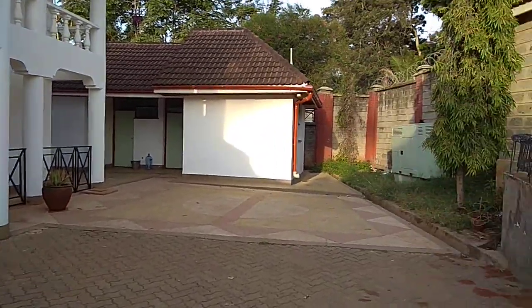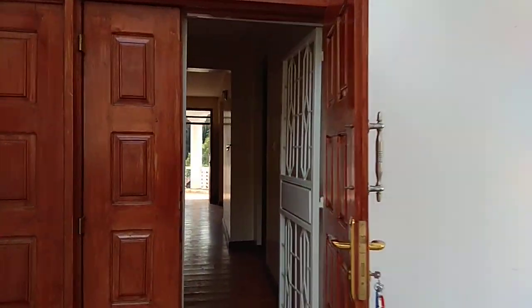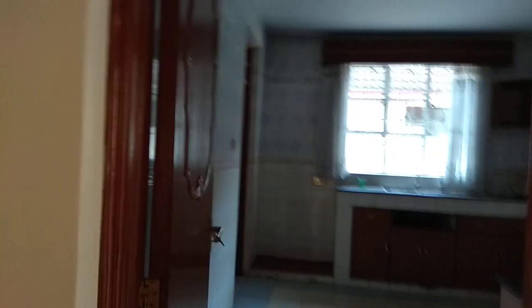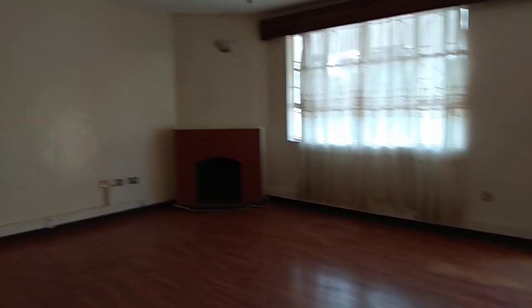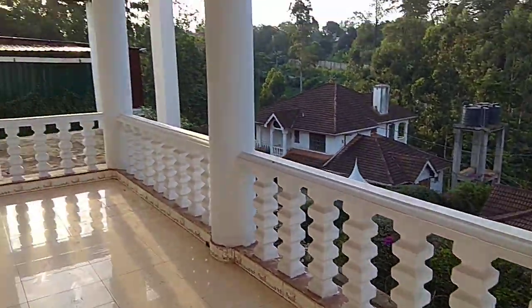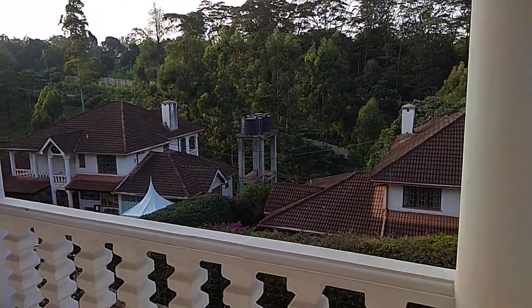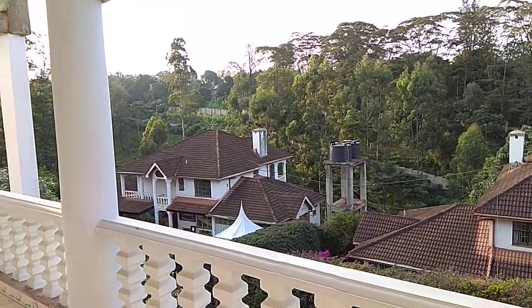As you walk in, there is the kitchen on this side and it has a pantry. There's a very big space here for a lounge with a balcony. From the balcony you can see what is happening right here — there's a school right down there. It's a very quiet place with a lot of greenery; this is a high-end area.